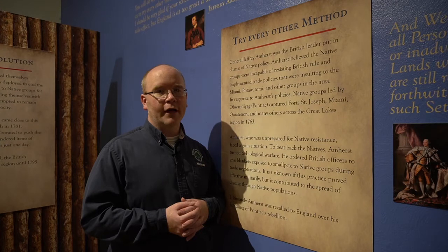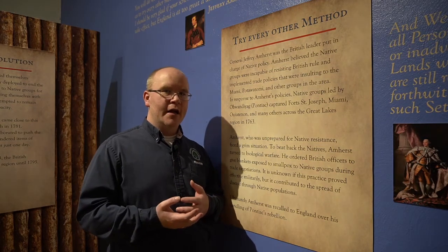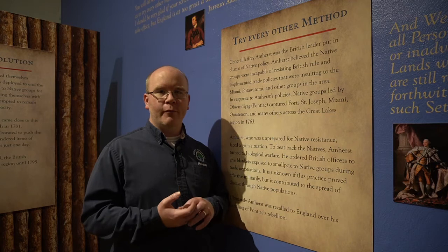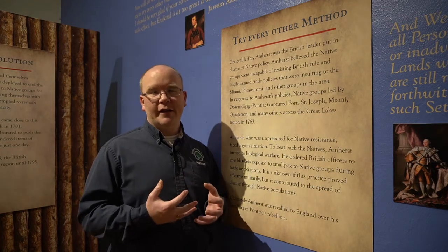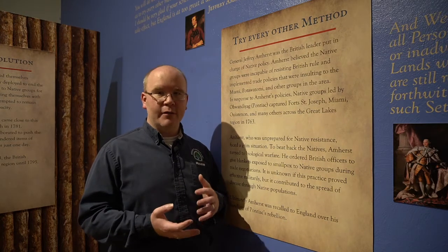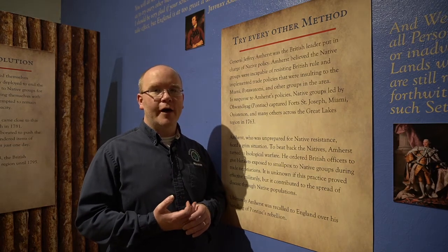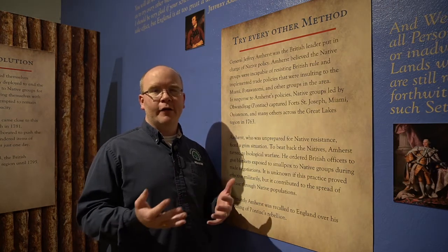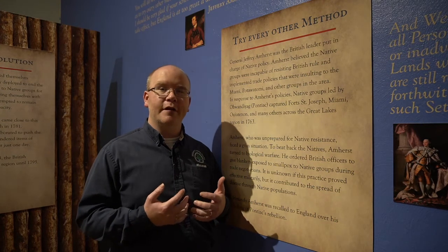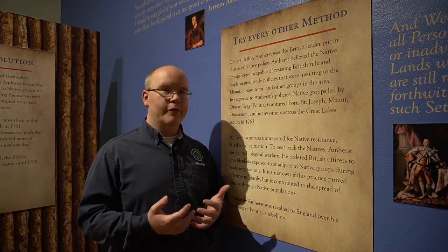When the British arrived in the 1750s, fresh off a war against the French and many native allies, they saw trading differently — as a way to control the native people they had already fought. The main way the fur trade changed was they restricted or stopped giving native people certain things through trade. While the French had openly traded firearms with their Miami and Potawatomi allies, the British restricted how many firearms, bullets, and gunpowder were traded, believing they could control the native population.